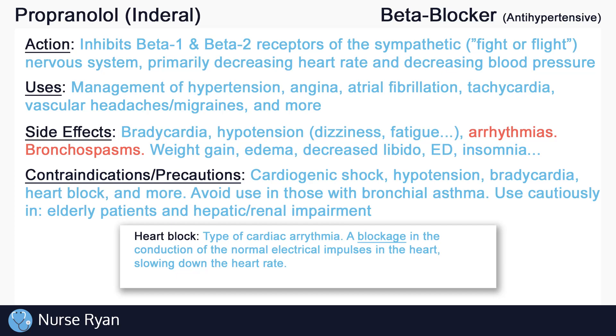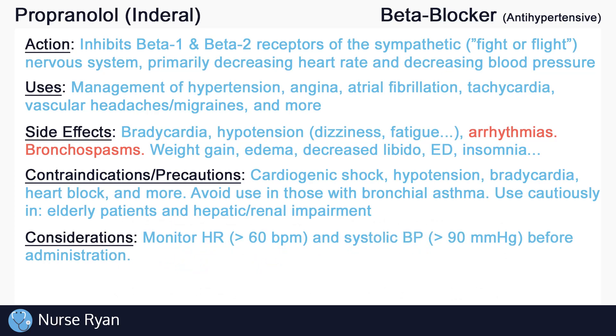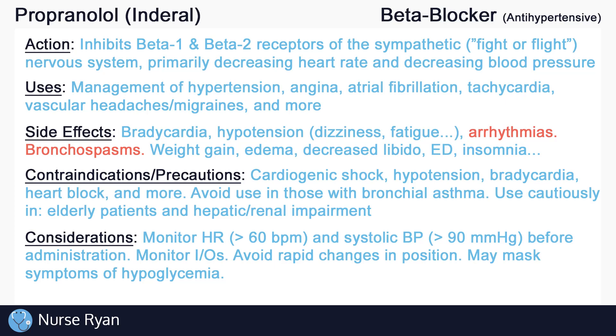These patients may require lower doses of propranolol. Always assess and monitor for side effects. Monitor heart rate and blood pressure just before administration — typically ensure heart rate is more than 60 beats per minute and systolic blood pressure is more than 90; otherwise, hold the medication and notify the provider. Monitor intake and output, especially in patients with heart failure. Teach patients, especially the elderly, to avoid rapid changes in position to reduce the risk of orthostatic hypotension and falls. Ensure diabetic patients are aware that beta blockers like propranolol may mask symptoms of hypoglycemia, so more frequent blood glucose checks may be beneficial. Lastly, do not discontinue propranolol abruptly; instead, gradually taper the dose per the provider's instructions to reduce the risk of hypertensive crisis.